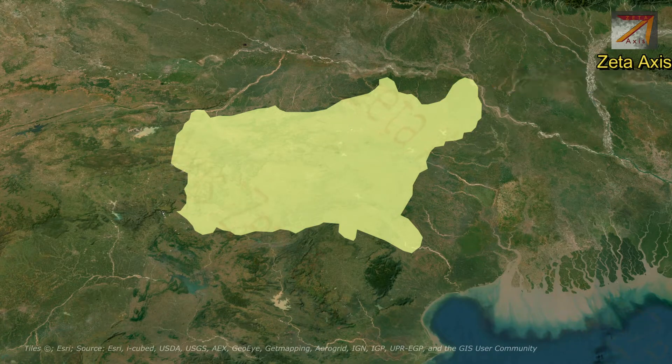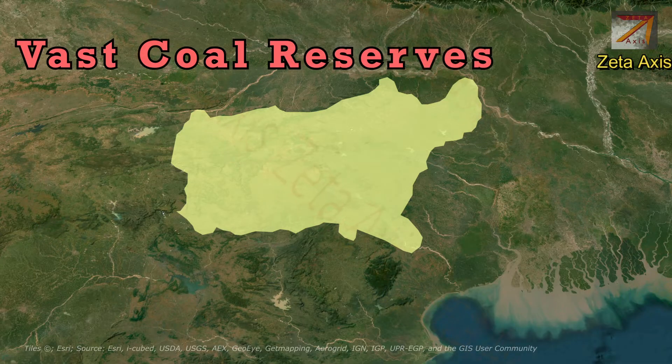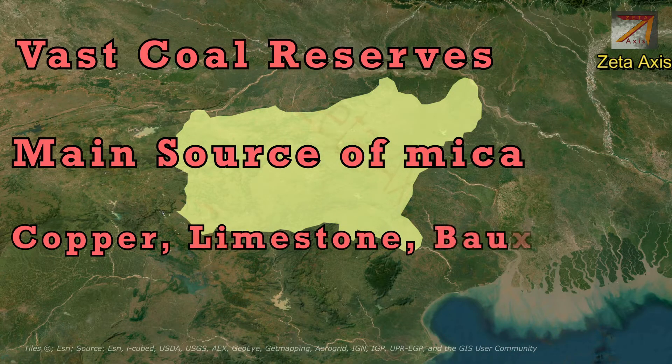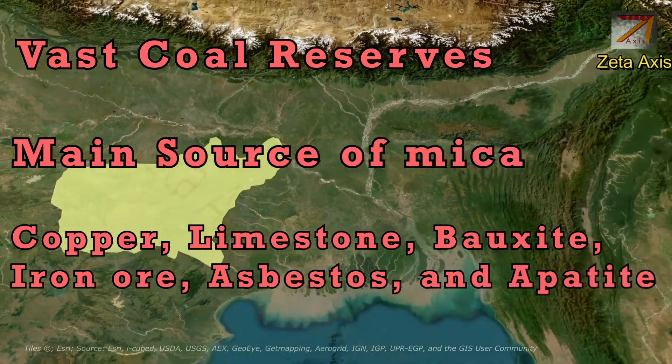The Chhota Nagpur Plateau has the most valuable concentration of mineral resources in India. The Damodar Valley has vast coal reserves and the Hazaribagh region is one of the main sources of mica in the world. Other minerals in the Chhota Nagpur Plateau include copper, limestone, bauxite, iron ore, asbestos, and apatite.